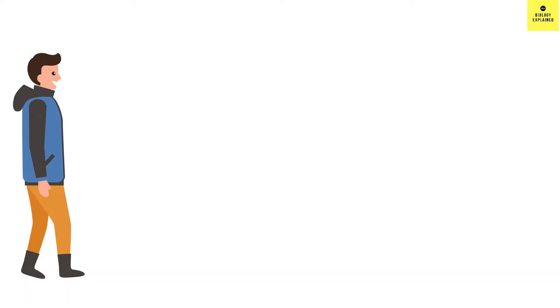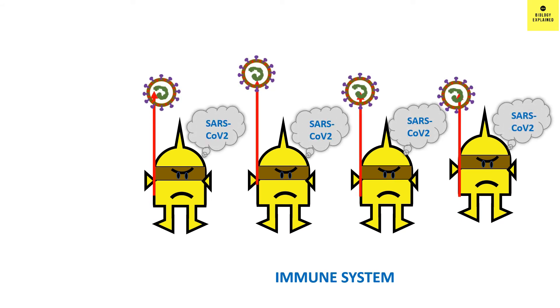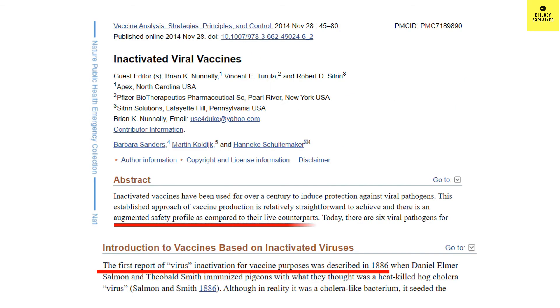Now, when we get infected by the real SARS-CoV-2 virus, the immune system will be ready with its weapons and fight against the virus. Using inactivated virus for vaccination is a very old and well-established technology, so it is pretty much safe. This is how Covaxin is made.